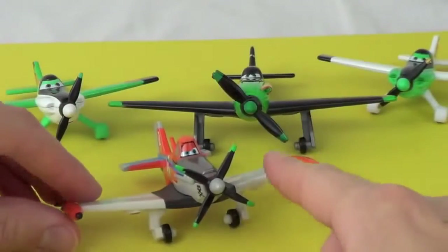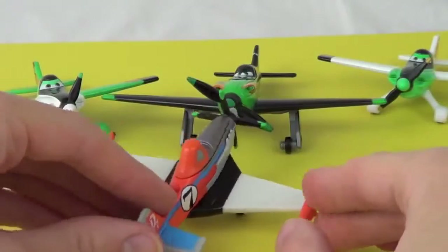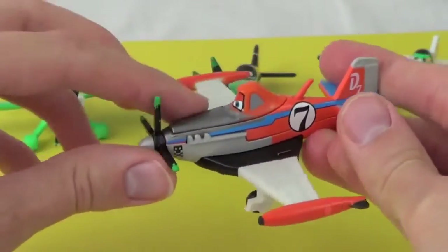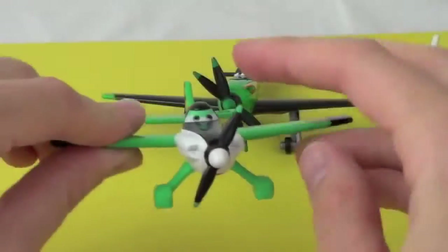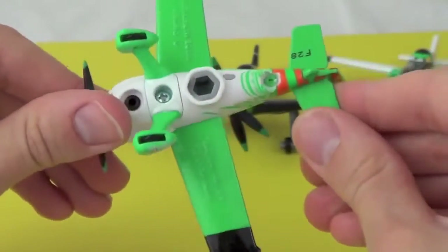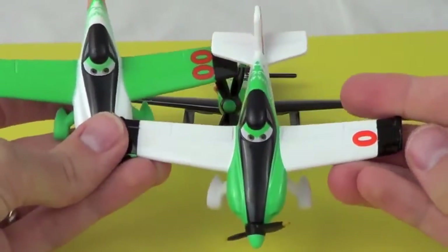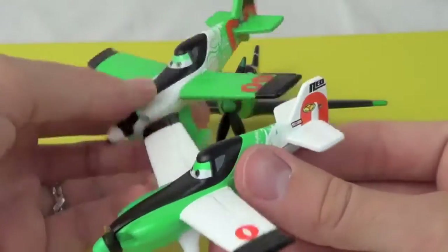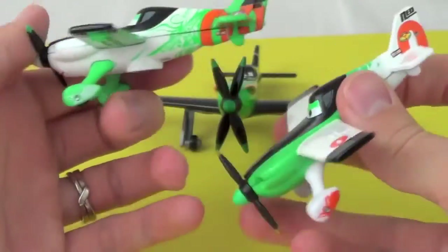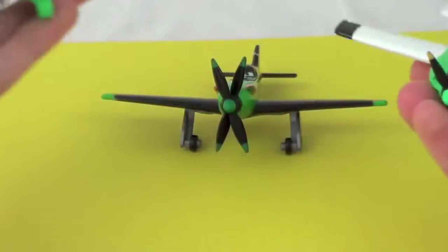Here are the 4 Planes out of the package. Here's the Supercharged Dusty — he's the Dusty that you see at the end of the movie when Ishani loans him her propeller, which she got from Ripslinger. This model of Dusty is the one that wins the Wings Around the World Rally. Now moving on to Zed — he's got a working propeller. Zed and Ned really confuse me. I'm a twin, and I'm kind of embarrassed that I get confused by these twins. But let's see them side by side. So Zed has a double zero, and Ned has just one zero. Ned has more of a green face and Zed has a white face. Zed has green wings, and Ned has white wings. Hopefully now you can tell them apart.